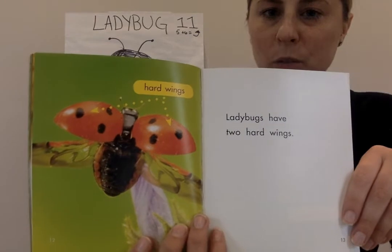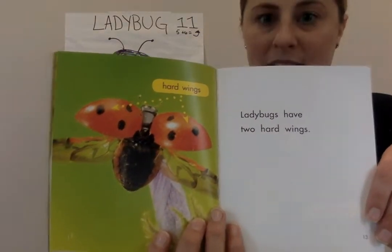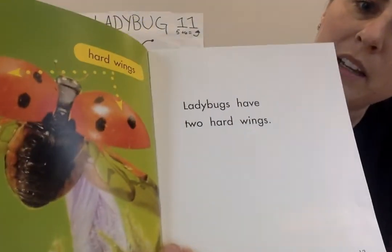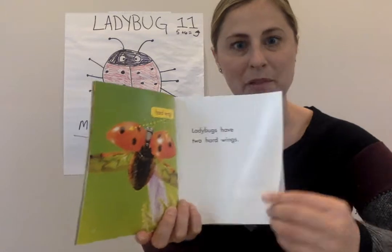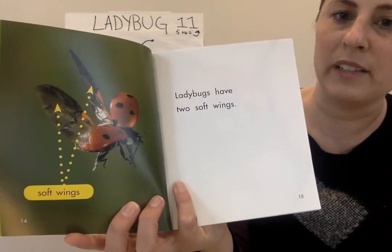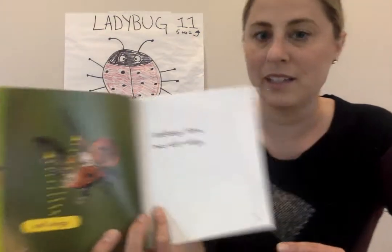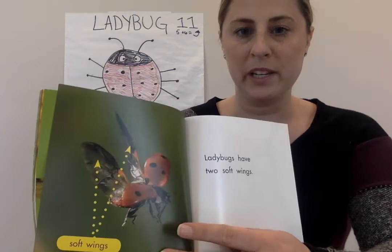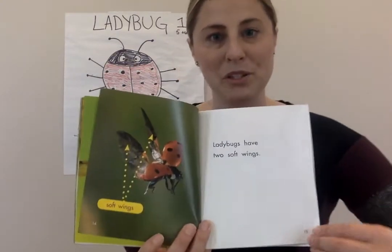Look at their wings. Ladybugs have two hard wings — nice hard wings that are kind of like shells that protect its body, or its abdomen. They have a head, a thorax, and an abdomen — that's three parts of an insect. And they have soft wings too, so they have two kinds of wings: hard wings and soft wings. If they have two hard wings and two soft wings, how many wings do they have all together? Four. Two plus two is four.